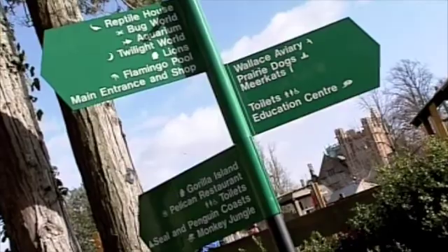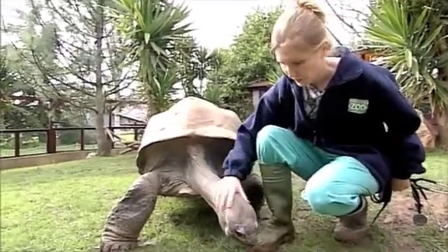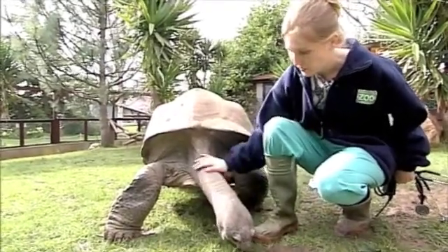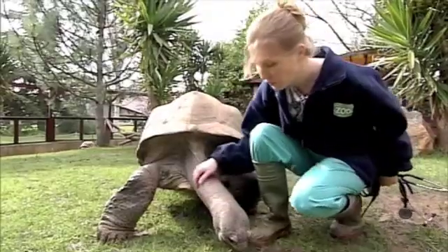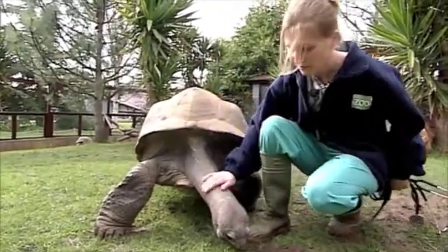Working as a zoo vet really keeps it varied. This guy's at least 80 years old, probably about 120, which isn't elderly for these guys. He's been at Bristol Zoo for a long time and you can see he's quite used to people. We can bleed these tortoises like we can with smaller ones, so we take blood from the big jugular vein here and he usually lets us do that.